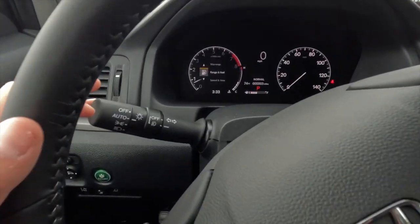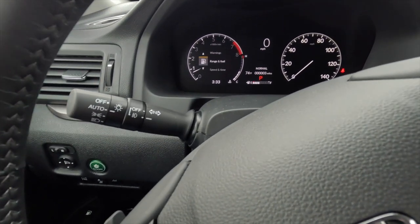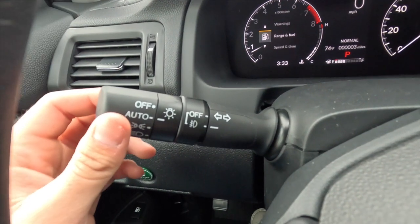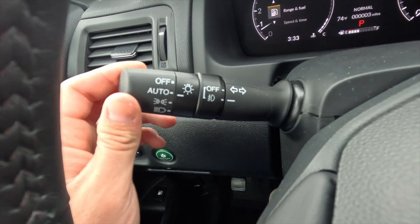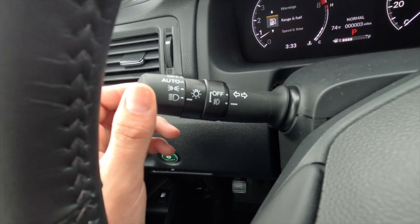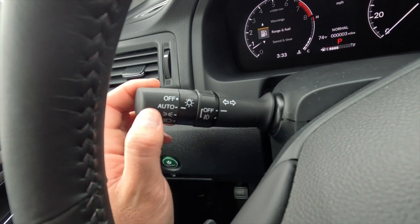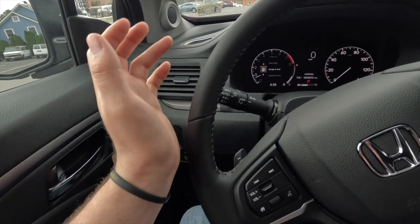You get a tilting and telescoping steering wheel — push it away, pull it toward you, or adjust it up and down. The turn signal stock also controls headlights and fog lights: off, automatic, parking lights, and always-on headlights. I prefer leaving it in automatic mode since the vehicle does a good job turning lights on and off as needed.